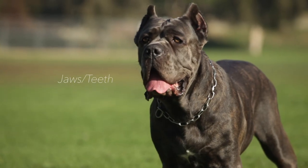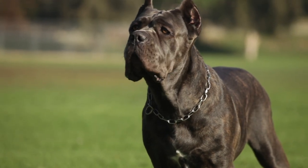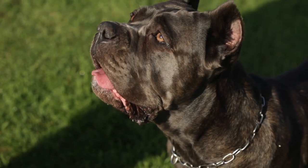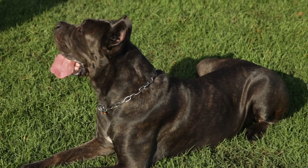Jaws and Teeth: jaws are very thick and curved. Slightly undershot, but no more than 5mm. Level bite is tolerable, but not sought after. Cheeks: the masseter region is fully evident, but not bulging.